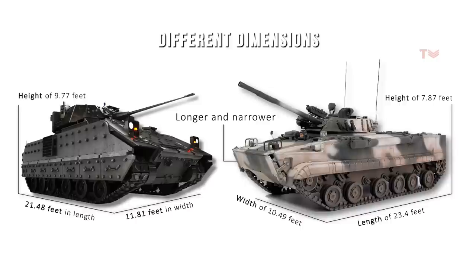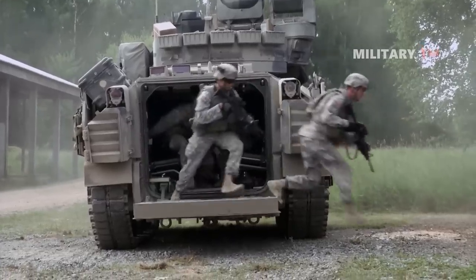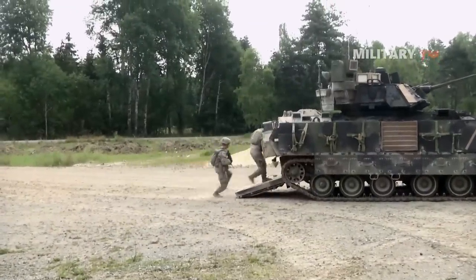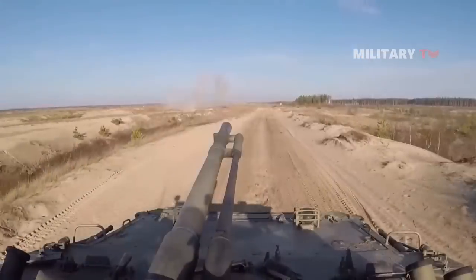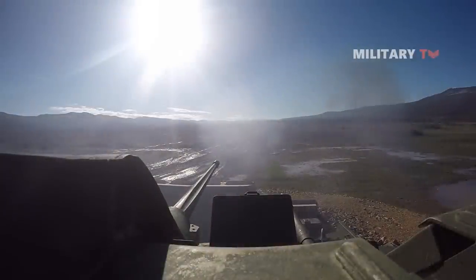The BMP-3 weighs 18.7 tons, while the M2 Bradley weighs 27.6 tons. The BMP-3 can accommodate three crew members and seven passengers, whereas the M2 Bradley has space for three crew members and six passengers. The troop compartment of the Bradley is more ergonomic due to the front engine, while the BMP-3 has forces dismounting through roof hatches above the engine. However, neither vehicle is primarily designed for transporting infantry, according to combat experience.